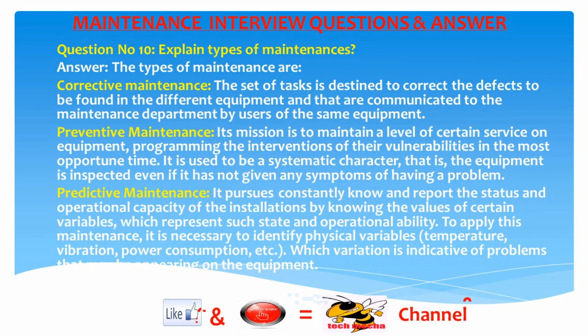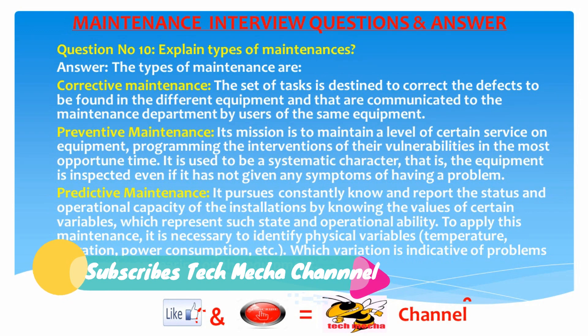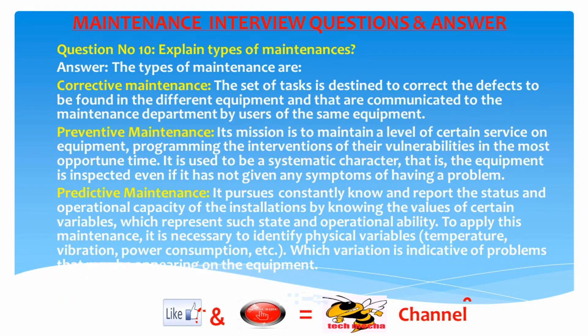Question 10: Explain the types of maintenance. Answer: Corrective maintenance — a set of tasks destined to correct defects found in equipment, communicated to the maintenance department by users. Preventive maintenance — its mission is to maintain a level of service on equipment by programming interventions at the most opportune time; equipment is inspected even if it shows no symptoms of problems. Predictive maintenance — constantly monitors and reports the status and operational capacity of installations by tracking variables such as temperature, vibration, and power consumption, which indicate problems that may be appearing on the equipment.